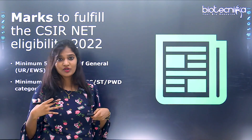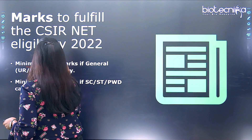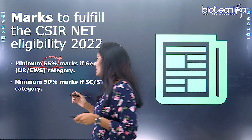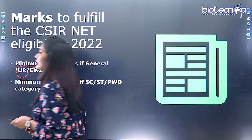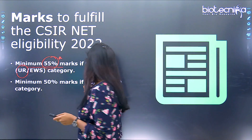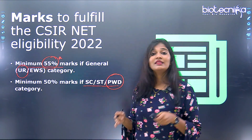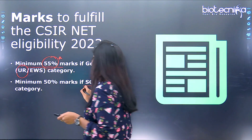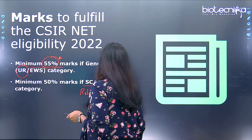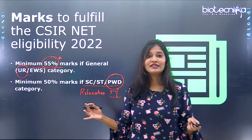What marks do I need in my graduation to apply for CSIR NET Life Sciences? A minimum of 55% marks in your graduation is required for candidates belonging to the general category or the Economically Weaker Section. If you belong to a Person with Disability category, there is a relaxation of 5%, so 50% marks in graduation is sufficient.